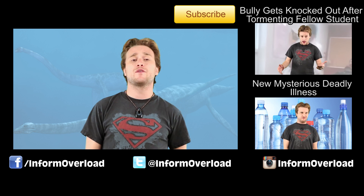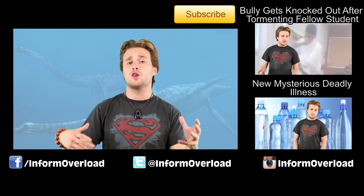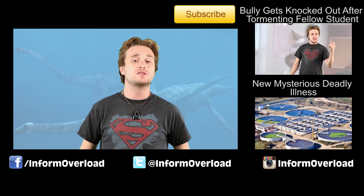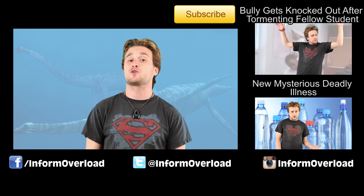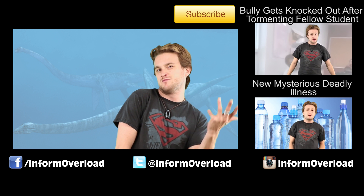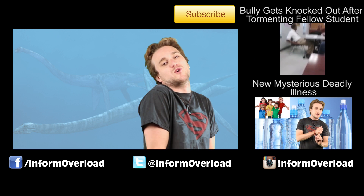As for the fossil itself, it hasn't been fully excavated. I'm hoping this isn't one of those scenarios where they find like a toe and then claim they know what the rest of the creature looks like.